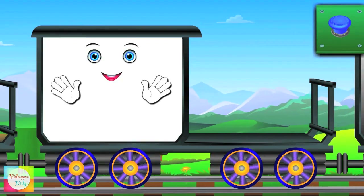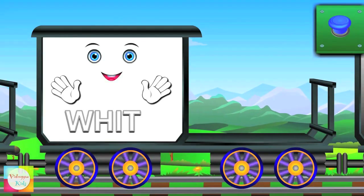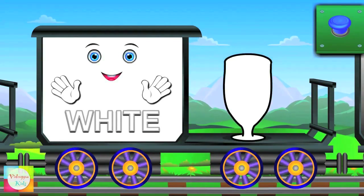This is Mr. White. W-H-I-T-E — White. Milk is white.